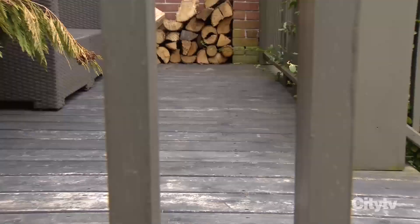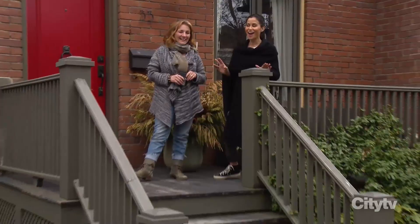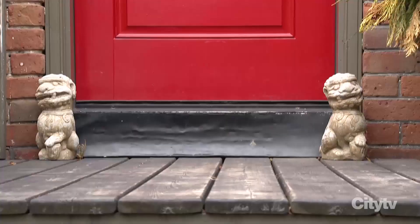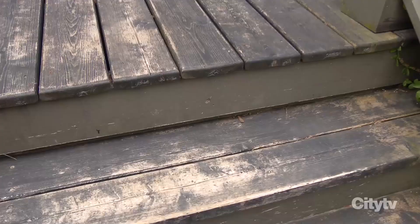Danielle decided it was time to tackle her exterior. We're always really good about encouraging viewers to roll up their sleeves, get in there, and tackle those weekend projects. I've got a weekend project that I've been working on for about three years — I need to prep, maintain, and paint the wood on the front of my house. Because it's so big, I've got Sharon here to help me out.